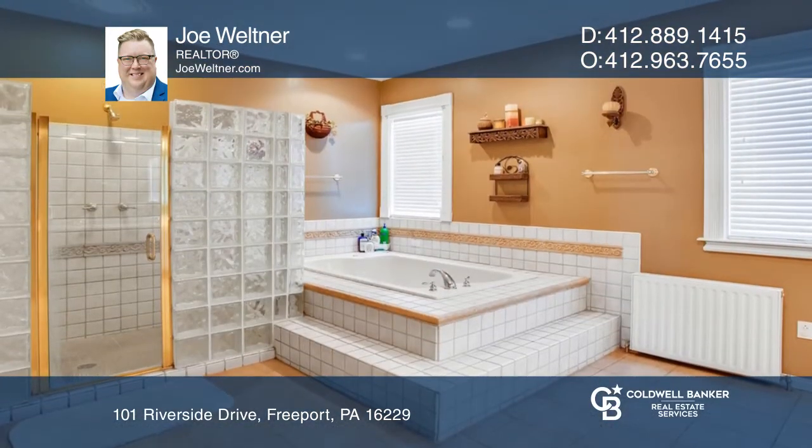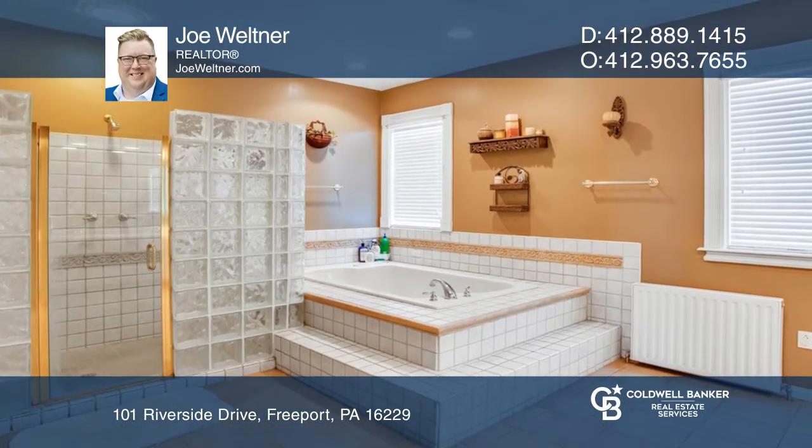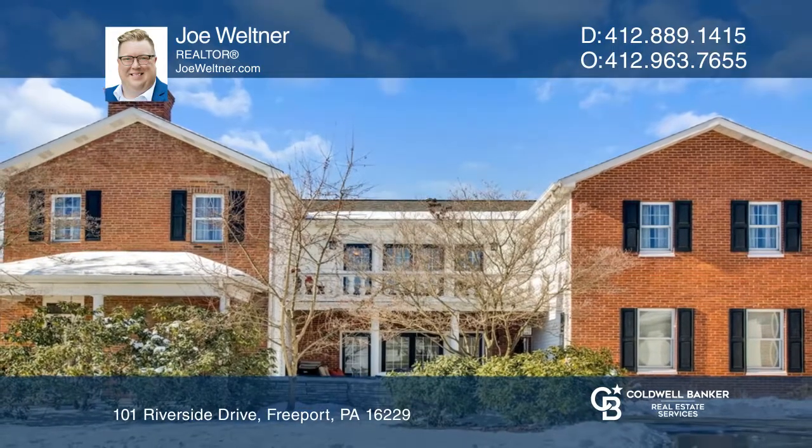This home is in the Freeport School District. It's full of modern convenience with the charm of the old world. Pick up the phone and call Joe Weltner to schedule a tour today.